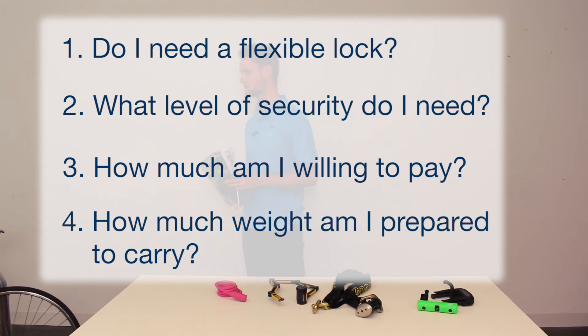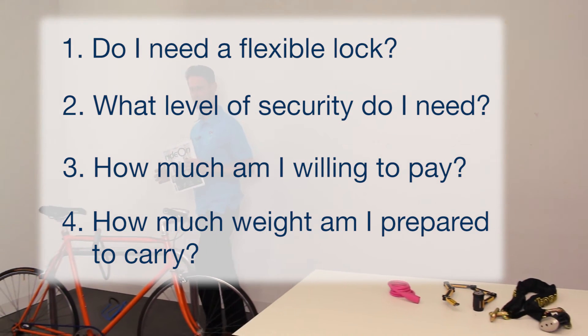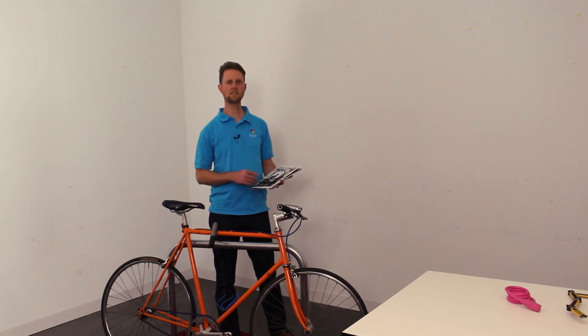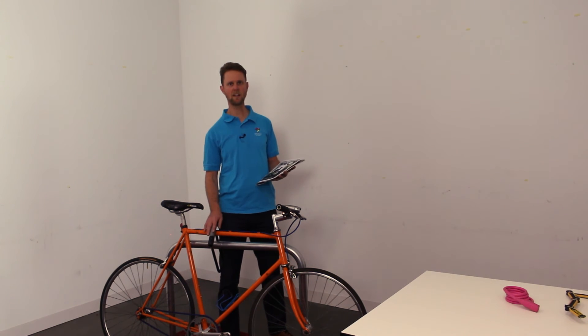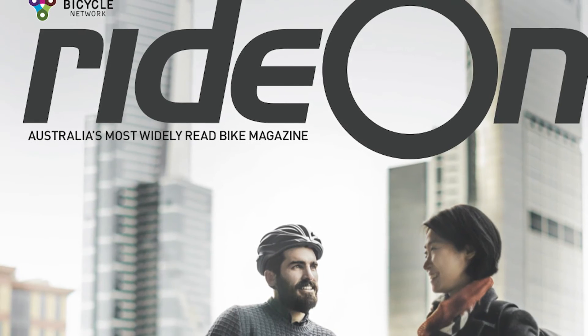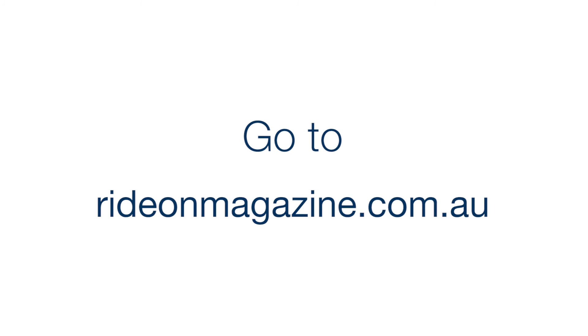Those are the four questions to ask yourself when choosing your lock. But there's more to security than just the product you buy — there's also strategy. In the article in the magazine there are heaps of tips and additional products you can buy to maximize your security. Grab a copy from newsstands around the country or go online at writeonmagazine.com.au and read it there.